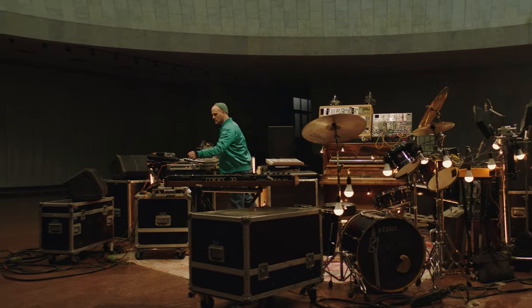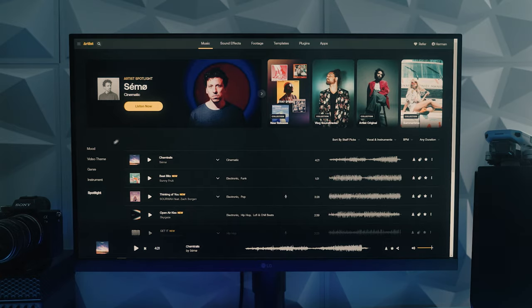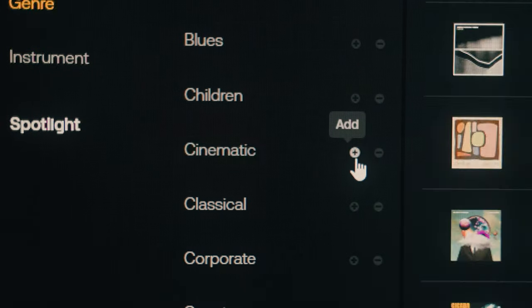When your visuals are skillfully combined with other cinematic tools such as music and sound effects, your story comes across even stronger. I'll be using high-quality assets from Artlist to help me out with that today.